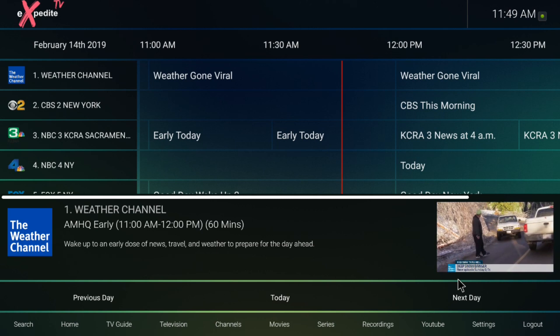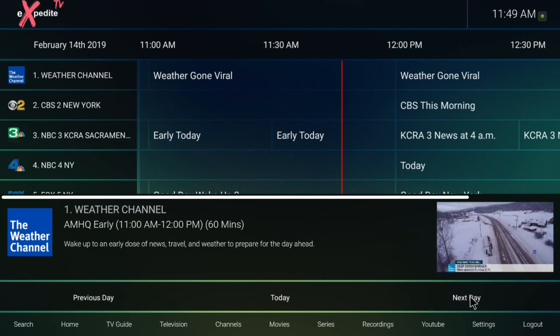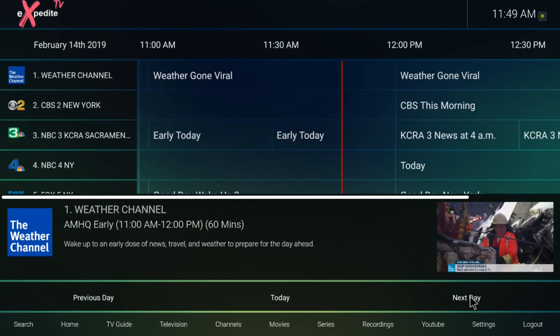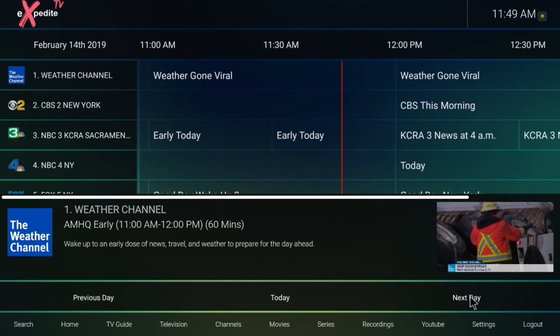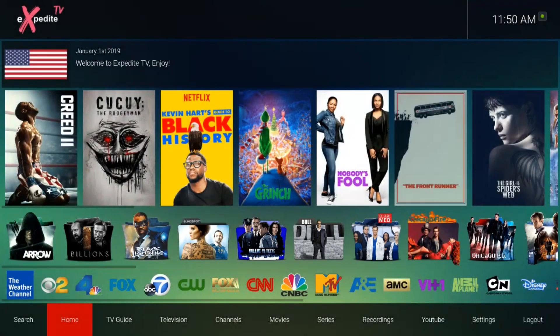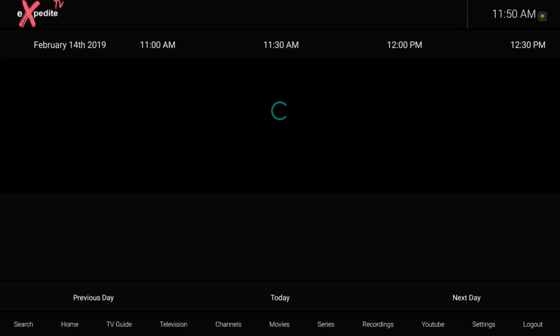Let's go to the previous day — and nothing. Let's go to our next day — and nothing. I guess that's still in development. I notice if you want to get out of something, just click your back button on your NVIDIA Shield, your triangle button there. It takes you right back to home pretty much for everything. That's pretty sleek, I like that.